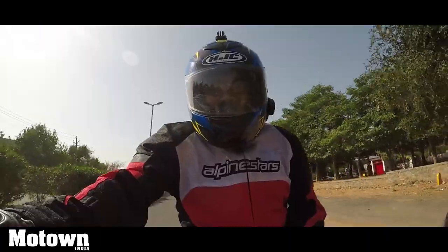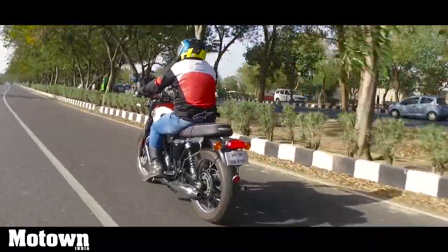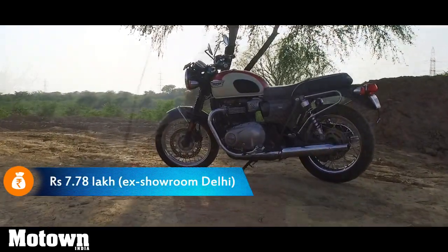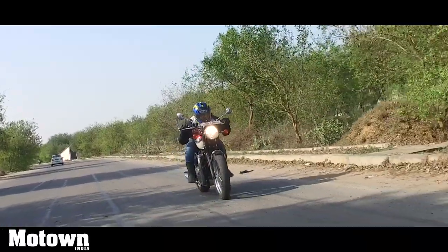This motorcycle is ideal for city roads, country roads, and that liberating ride. It's definitely a gentleman's motorcycle with a devilish side to it — it's got that retro touch and retro appeal, it gets its heritage from an icon, it itself is an icon, and does not fail to amuse you.